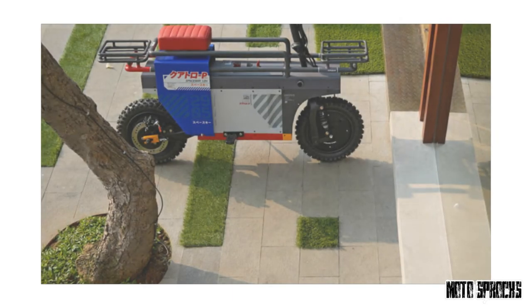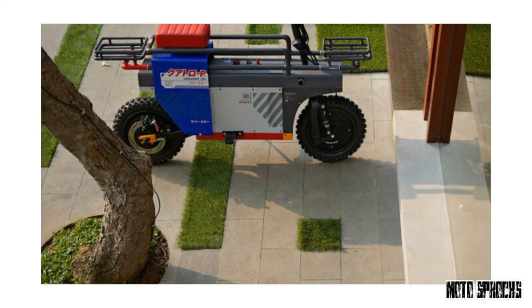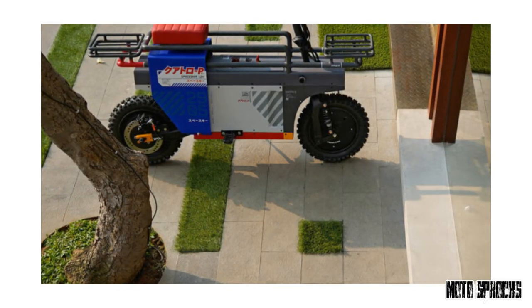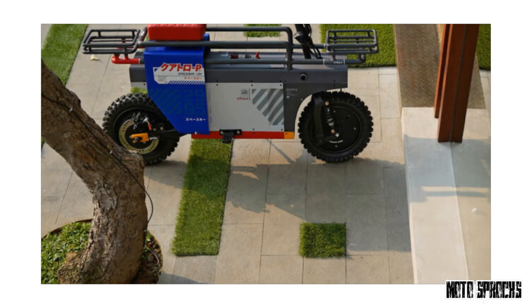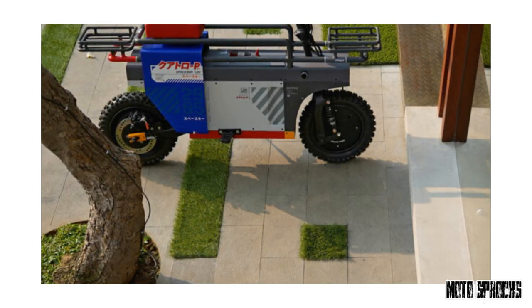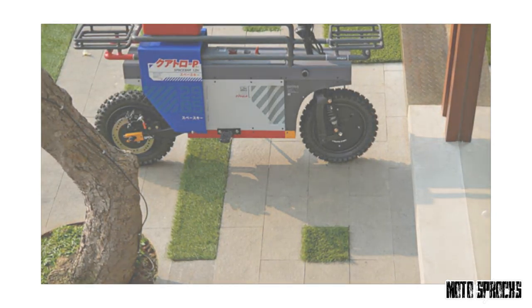Catalyst have called this particular Spacebar build the Quattro — a nod to their client, local architect Prada Naharsa, who placed his order after seeing Catalyst mentioned in the international design media and then discovered it was a local project. The Spacebar has been in production since January, and Catalyst are already in discussion with several brands to create custom versions.